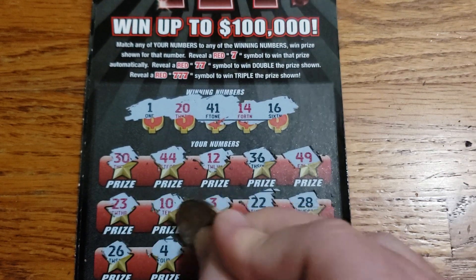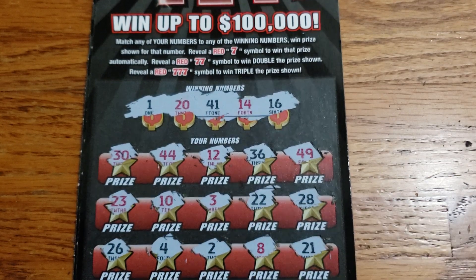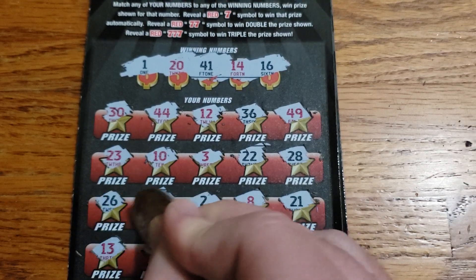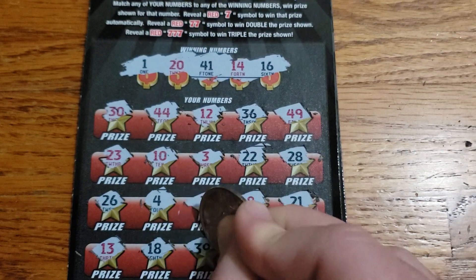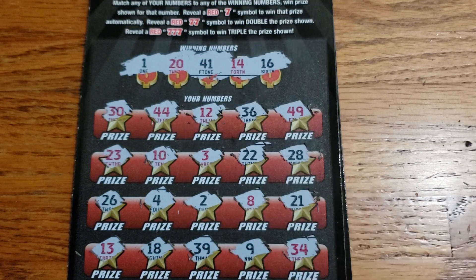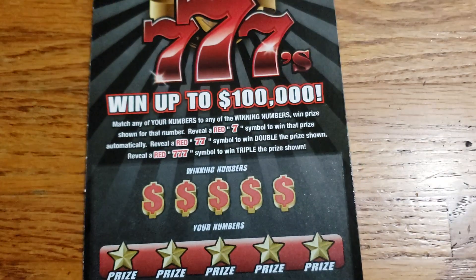26, 4, 2, 8, 21, 13, 18, 39, 9, 34. Ticket number 16 — looks like a loser as well.